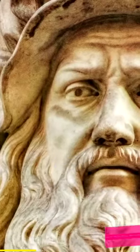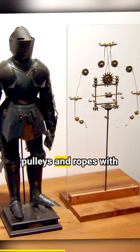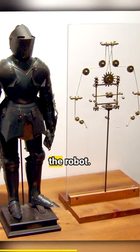A less useful but very entertaining invention was constructed by Leonardo da Vinci in 1495, known as Leonardo's Robot. This mechanical knight has inner workings of pulleys and ropes with which one can control the robot.